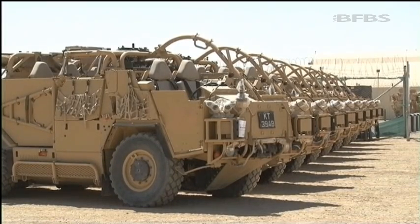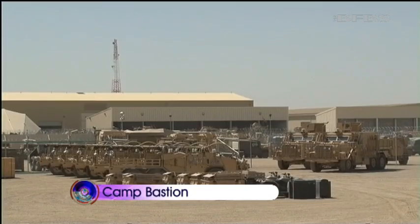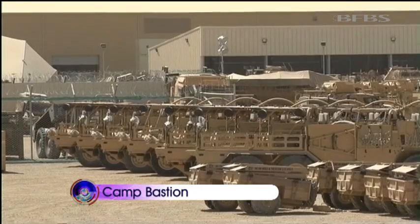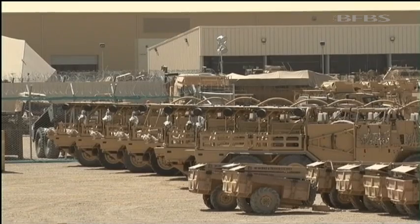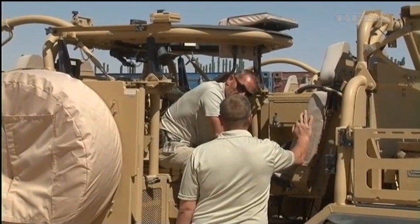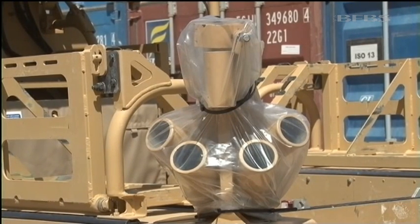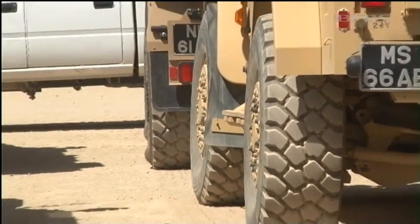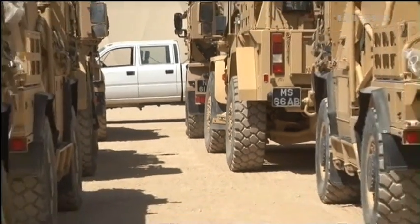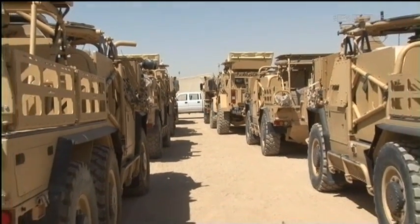Lined up in a storage compound, wrapped and ready to ship, just a few of the literally life-saving vehicles. Introduced in 2008 to replace the vulnerable Snatch Land Rover, they went on to become a symbol of the whole campaign. More than 500 Jackals were procured in response to public outrage over troops' lack of protection. Floor armor and shaped hulls helped defend against roadside bombs. Proven in Helmand, they'll remain key to future operations.